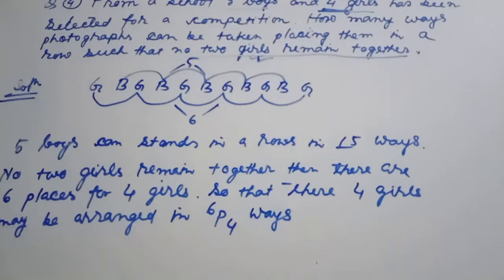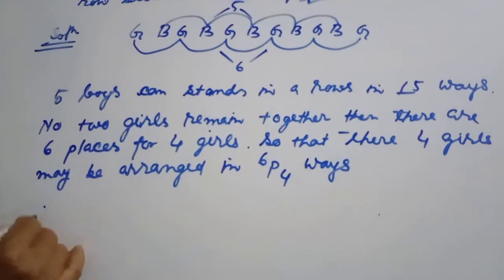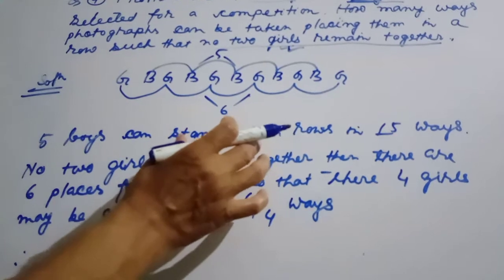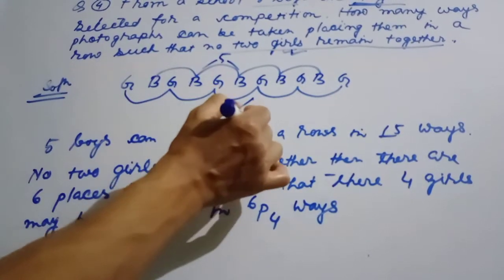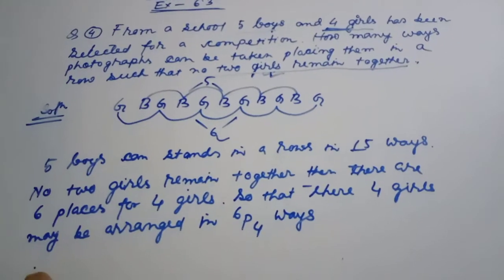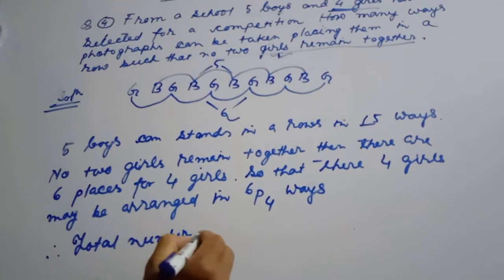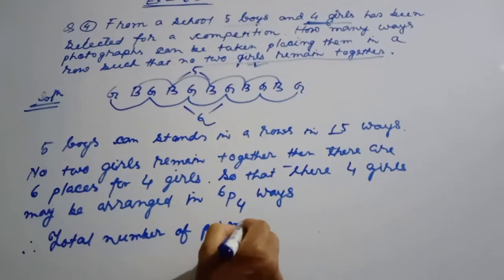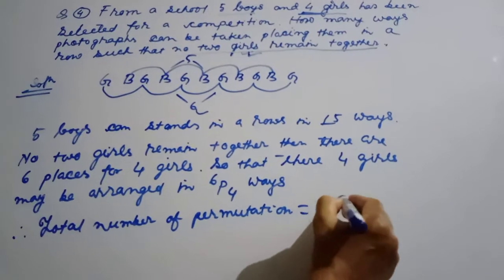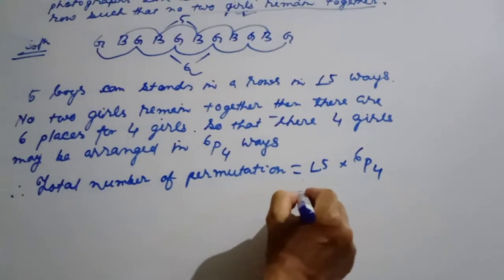There are 6 places available. The 6th place arrangement gives us 4 possible positions. The total number of ways is then calculated using 6P4.